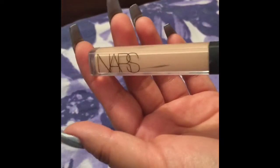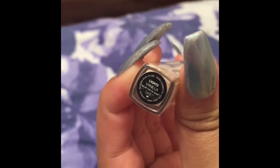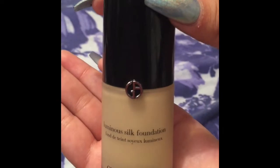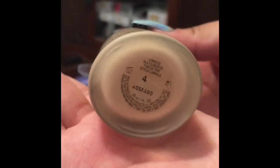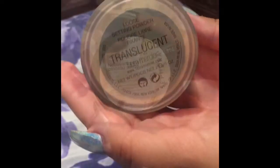This is the NARS Concealer in Light 2 Vanilla and it's really creamy. This is the Giorgio Armani Luminous Silk Foundation and I love the finish and it's very long wearing. My favorite translucent powder by Laura Mercier — it's great for baking.